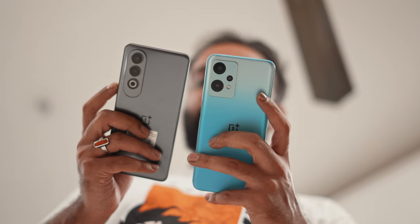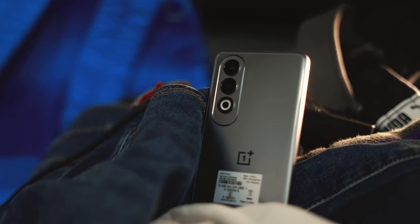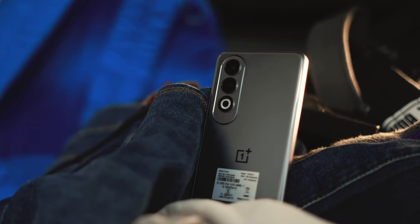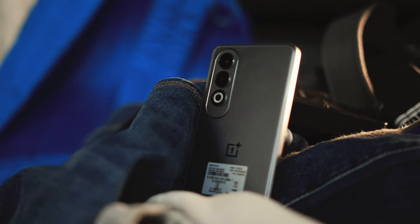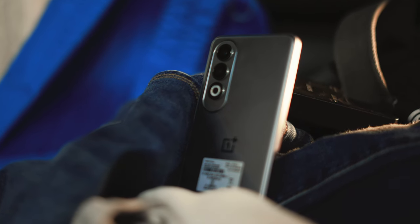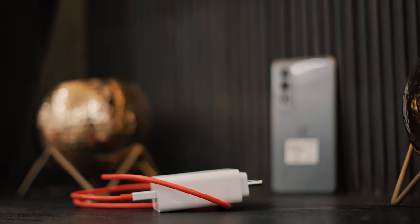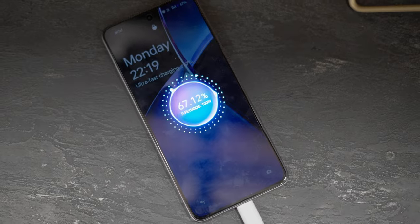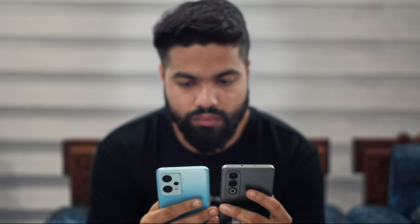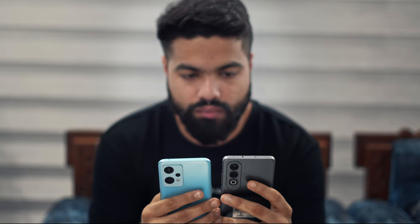One area where the Nord CE4 shines is its battery life. The massive 5500mAh battery paired with the efficient processor delivers excellent endurance — you can easily get through a full day of moderate usage on a single charge. The phone also supports 100W fast charging, which is a lifesaver when you're running low on juice. Compared to its predecessor the Nord CE3, this is a massive improvement, making it a great option for heavy users at this price point.